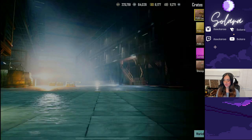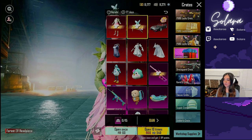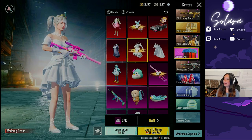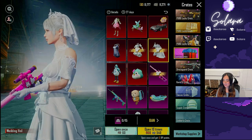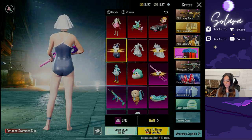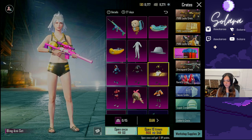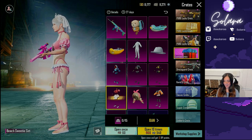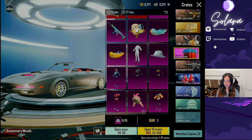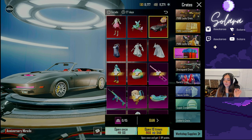Hello everyone! Today we have a brand new custom crate that just came out. They brought back the floral elf set, Jonathan's set, and also the wedding dress set. What piqued my interest is they brought back some awesome summer sets — the distant swimmer swimsuit, the cuddly shark set, and a cute sea otter backpack. They also brought back this winter set, the anniversary Murado, and some other hairstyles. We have 11K UC!